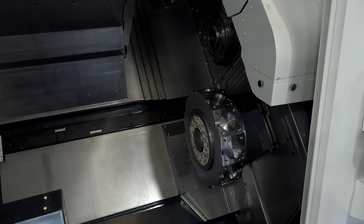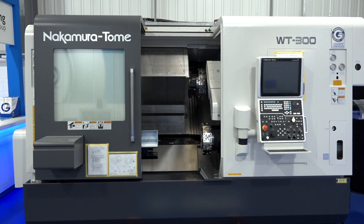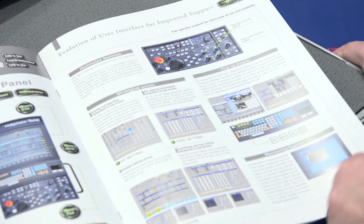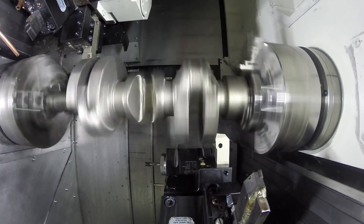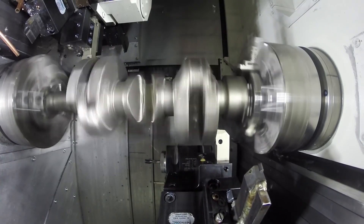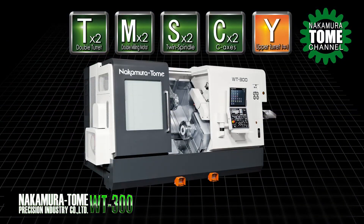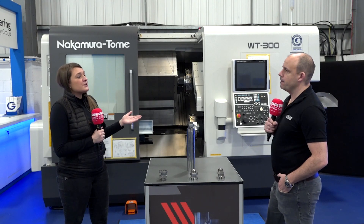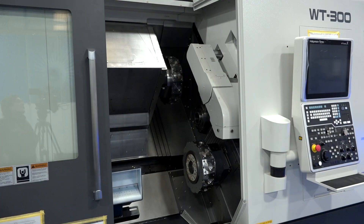What does the WT300 give to a user in terms of technology and high performance? The NT Smart from Nakamura is absolutely fantastic — it can tool monitor, workload monitor, and you can create programs whilst the machine is actually running. Being able to do that saves a lot of time. Also, with the turrets you've got 12 stations and 24 stations if you want to half-index, so having that extra capability and more tools on the machine is great.